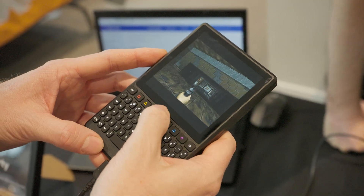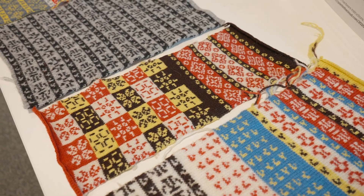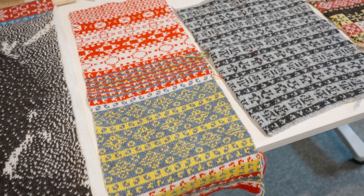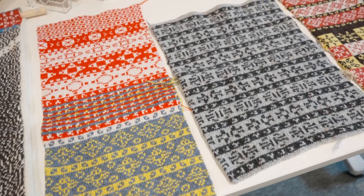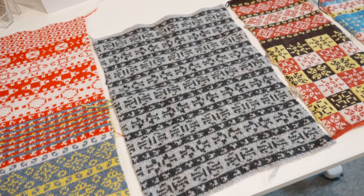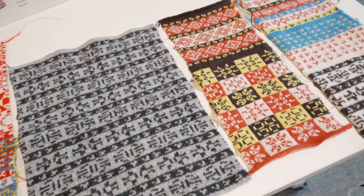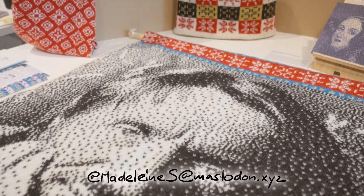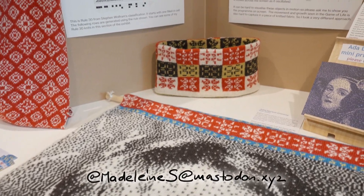I strolled down the aisle and ended up at a table that had lots of awesome knitting projects. I had a little chat with the lady standing there. As it turns out, all these knitting projects are inspired by cellular automata and arranged in a way to represent traditional knitting styles or knitting patterns. What a fabulous project.